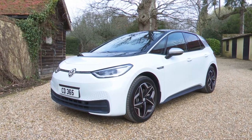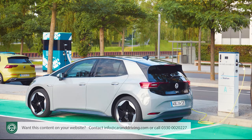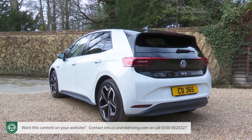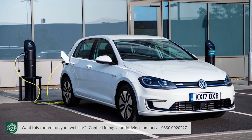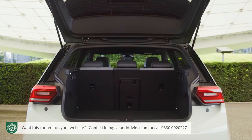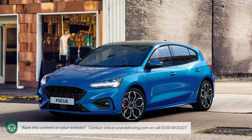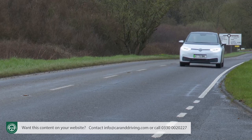The ID.3 will change the way you think about Volkswagen and, the brand hopes, it'll change the way you think about affordable electric cars. This contender is priced, shaped and designed right for the heart of the family segment of the growing EV sector and, unlike previous battery-powered Volkswagens, it's completely new from the ground up. It's small enough for the city and big enough for the family. Plus, it's as affordable as a comparable petrol or diesel model and it's clever enough to make a conventional family hatchback seem hopelessly outdated. The future has arrived.